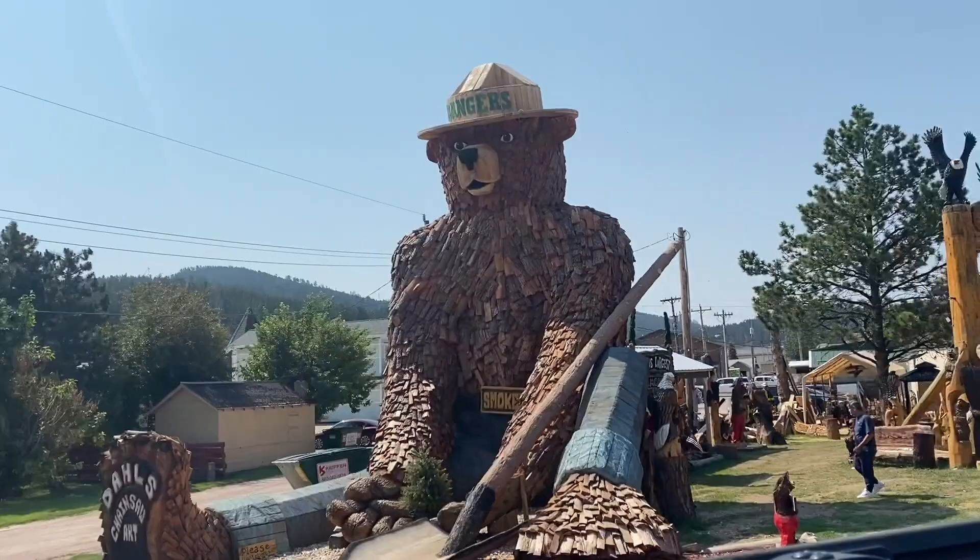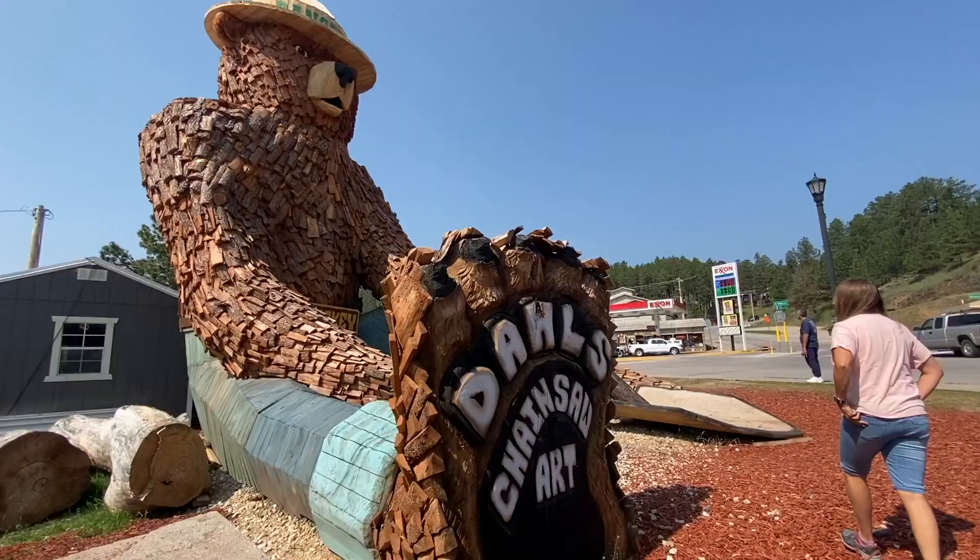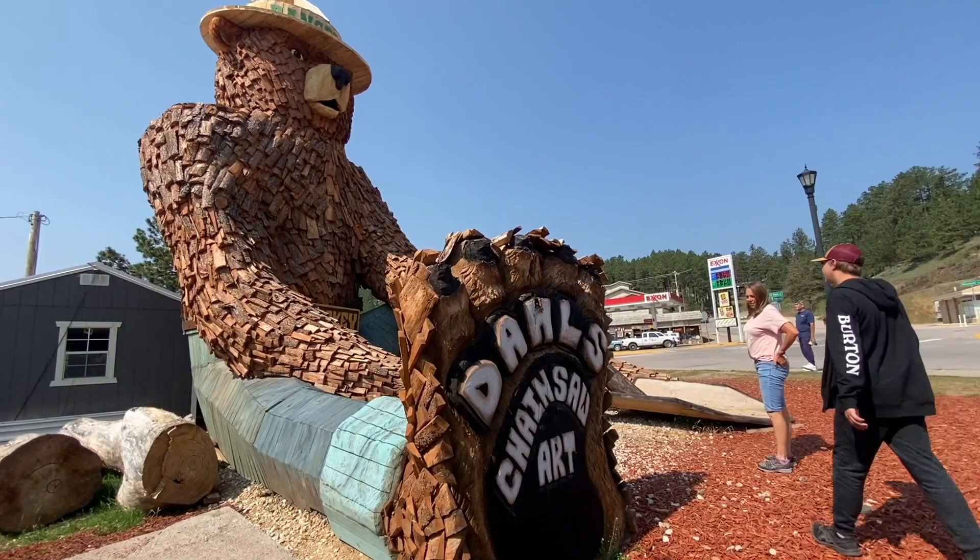Dahl's Chainsaw Art has locations in each city and it's a fun photo op. Just make sure to leave them a little tip.